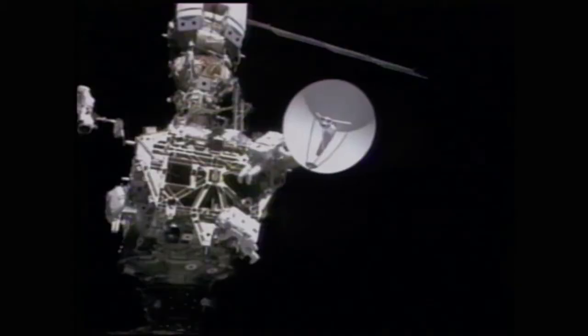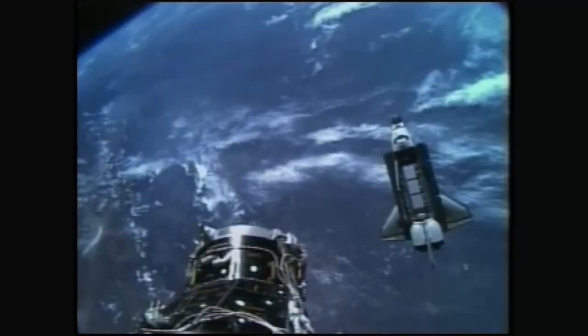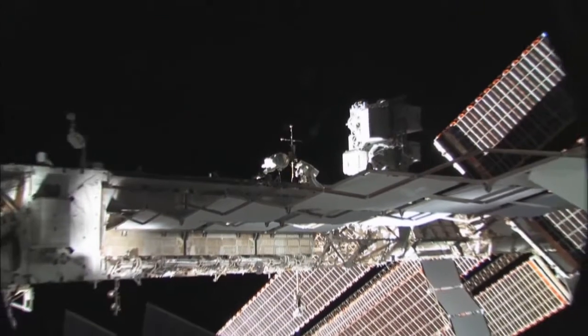Over many missions, piece by piece, the Shuttle brings up station components — more laboratories, solar arrays, and segments of the enormous station truss, the backbone of the station.